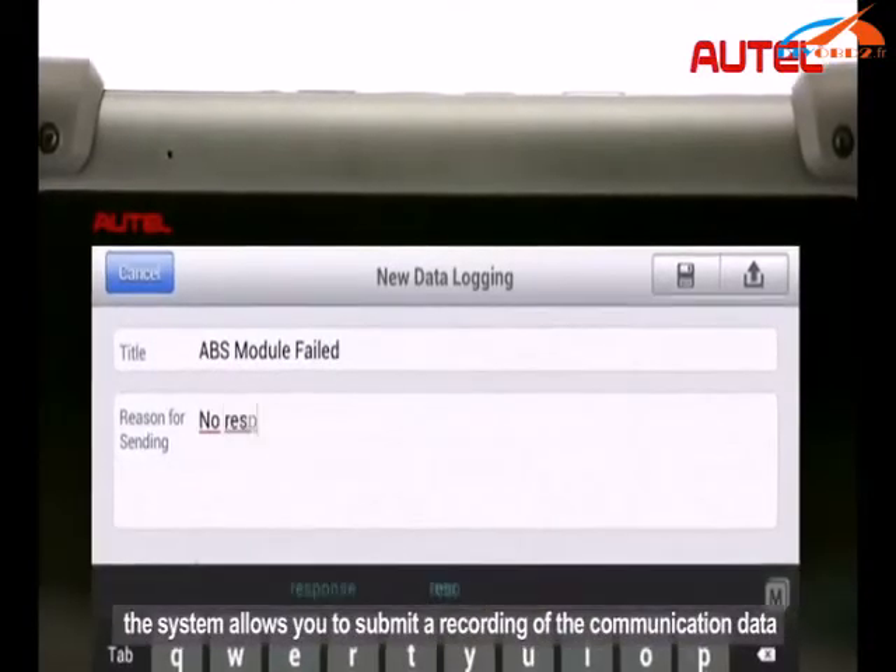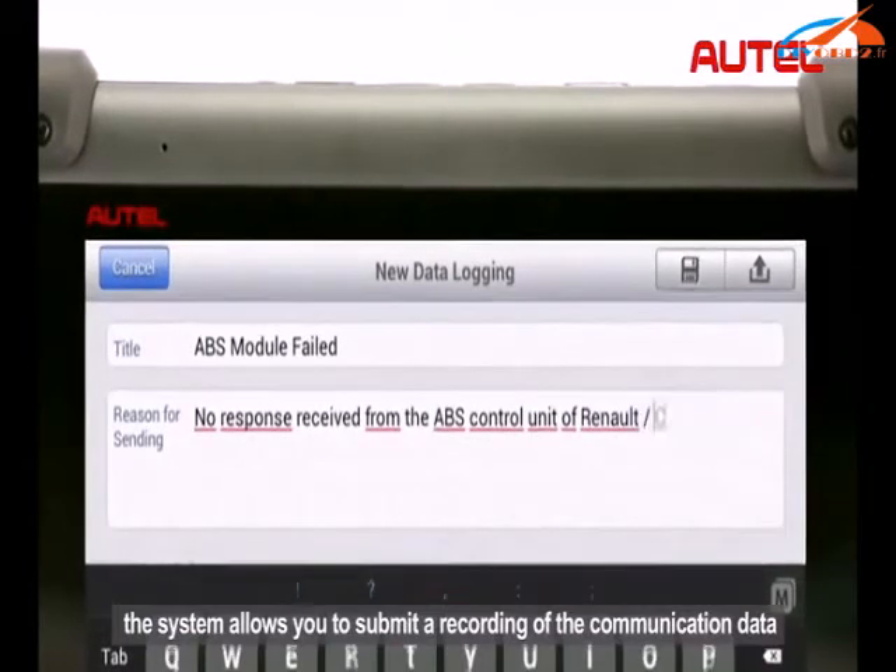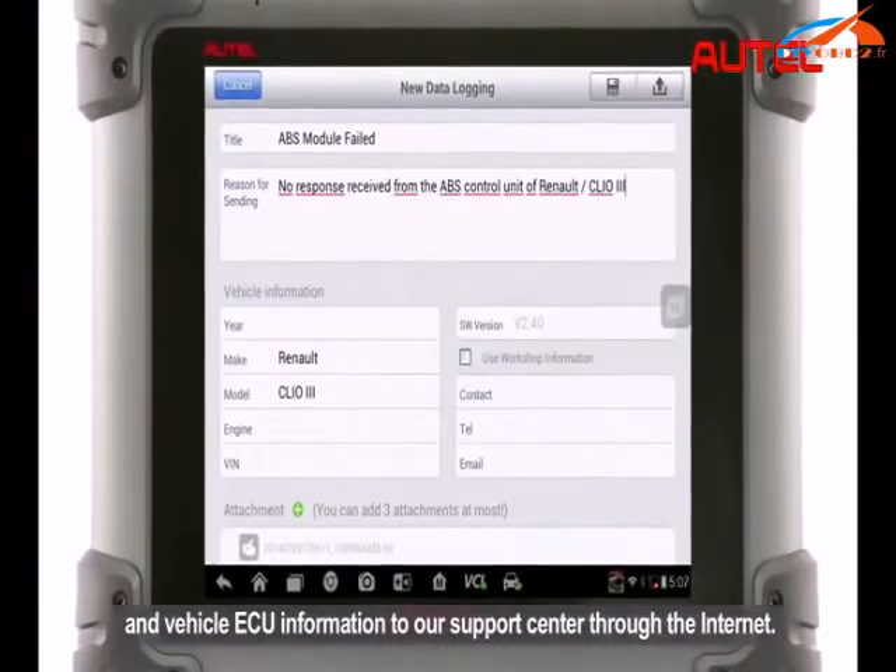the system allows you to submit a recording of the communication data and vehicle ECU information. So, let's take a look.